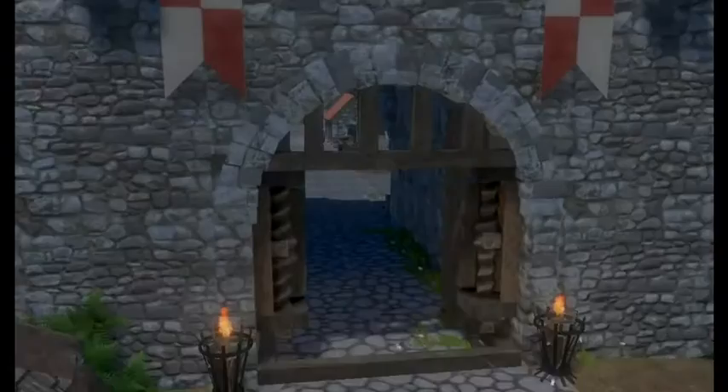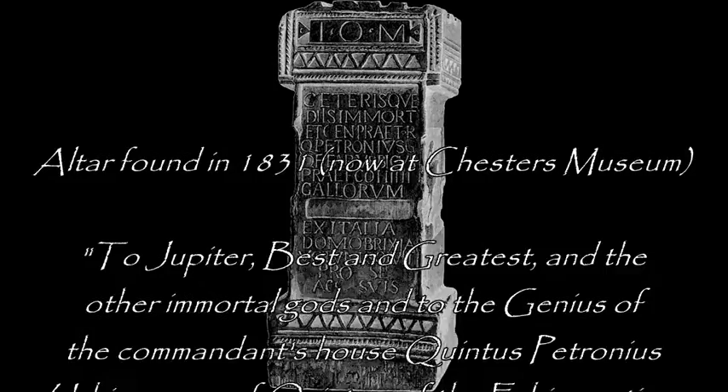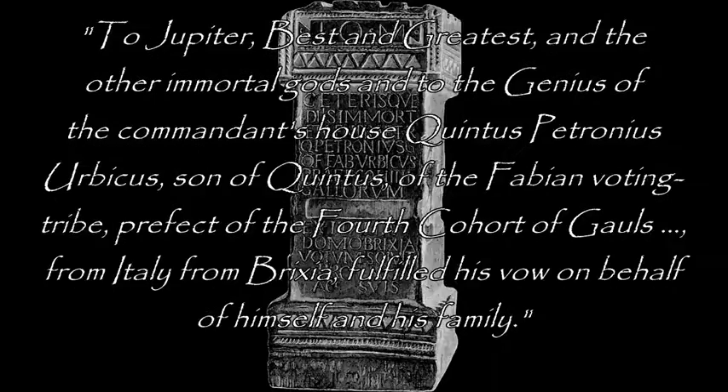The Third Century garrison was the Fourth Cohort of Gauls. This was an auxiliary cohort of 500 to 600 men, mixed infantry and cavalry, originally recruited in what's now France. Unlike the elite legionaries, auxiliaries were the day-to-day workhorses of the Roman army, manning the frontiers and being sent all over the empire, wherever they were needed.